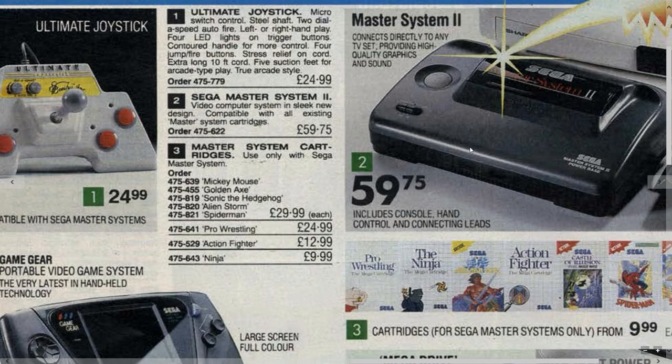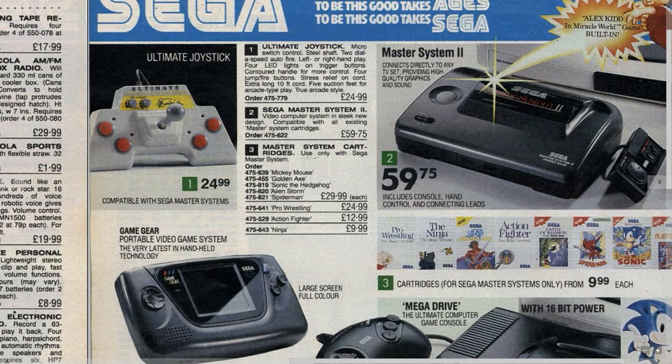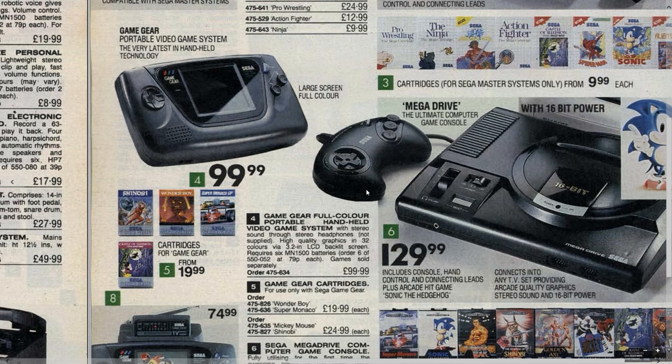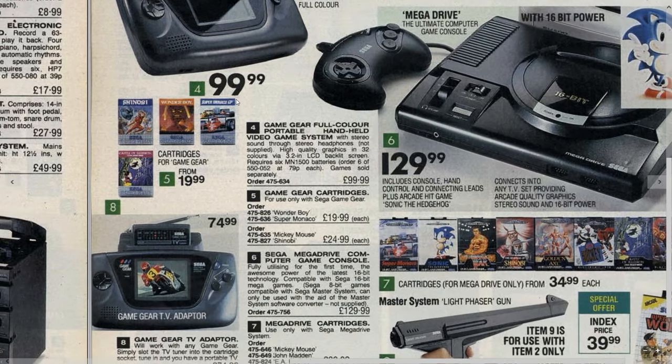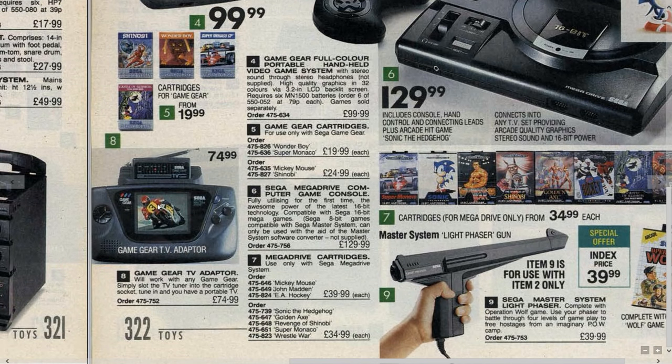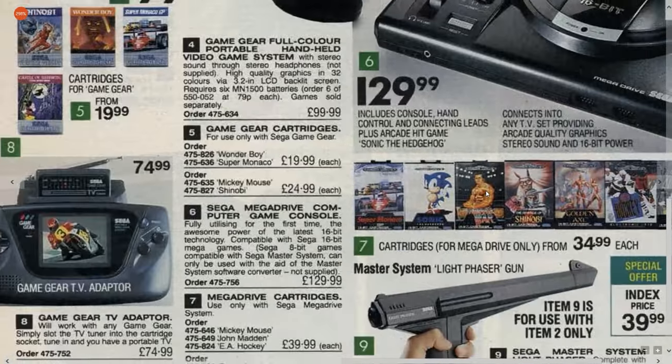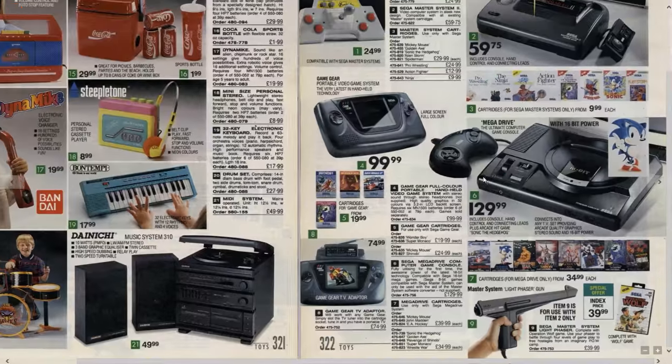Master System 2 — look at that, I could just look at that picture for ages, and all these games. The Ninja — that was disastrously difficult. Golden Axe, Action Fighter, Sonic. Down here we have the Mega Drive with 16-bit power and that lovely curved control pad. Oh it's beautiful, isn't it? Game Gear, Game Boy, TV adapter. Super Monaco Grand Prix — look at all these games for the Mega Drive. Sonic, that wrestling one — looks like it's got Nicolas Cage on the front, good god. Shinobi, Operation Wolf, the Sega Master System Light Gun.